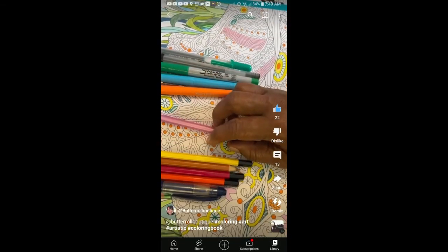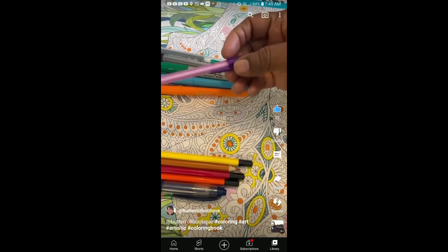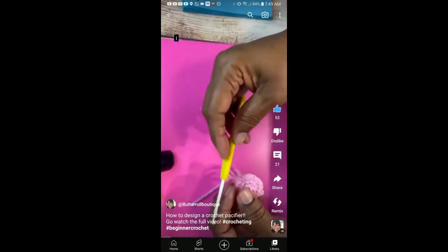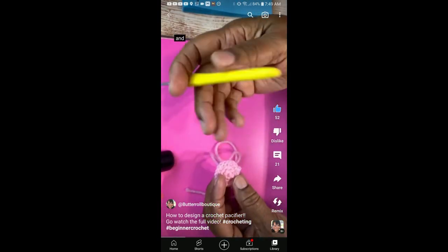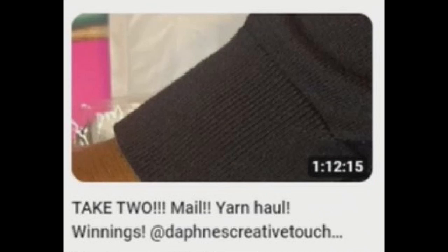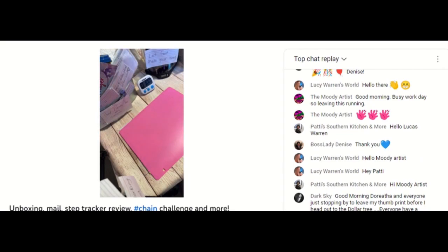She also crochets dolls and shares her love for adult coloring books. Doretha uploads some of her DIYs as shorts, so she fits a lot of neat information in a small amount of time. She puts six in a magic ring. If you can catch one of the live streams on Butter Roll Boutique, the chats are filled with a lot of other interesting crafters and hobby havers.